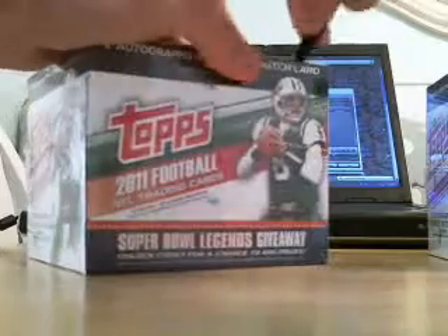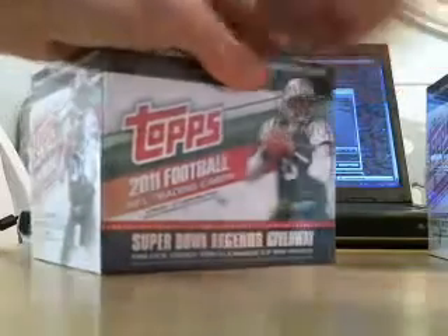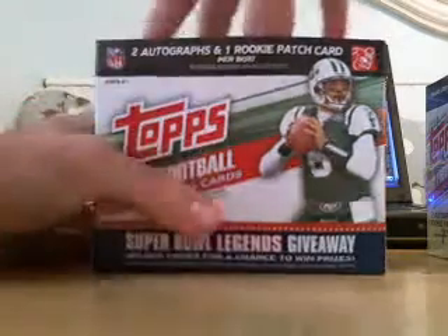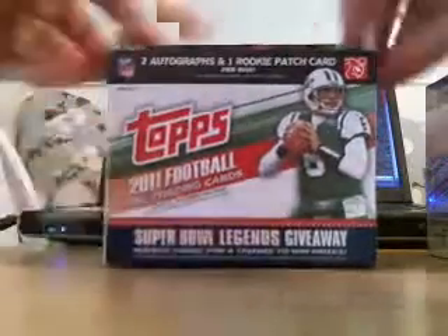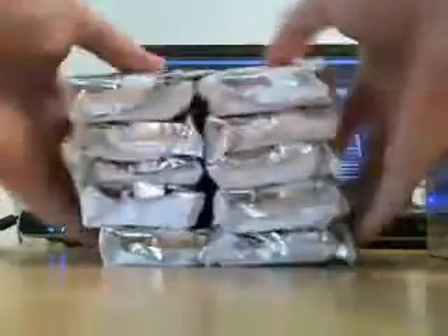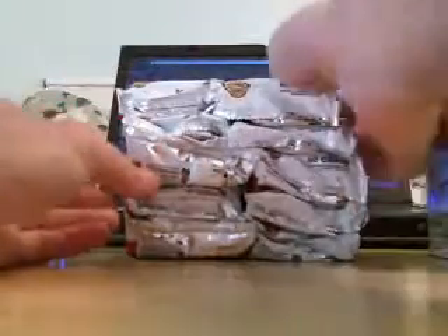Feel free to log in and chat if you want to. If you've got any questions or just want to talk, I'd love to hear from you. There are 10 packs, I believe, in each box, and there's like 50 cards in each box. As you can see, a ton of cards. These things are humongous, and it would just take forever to go through all of them.